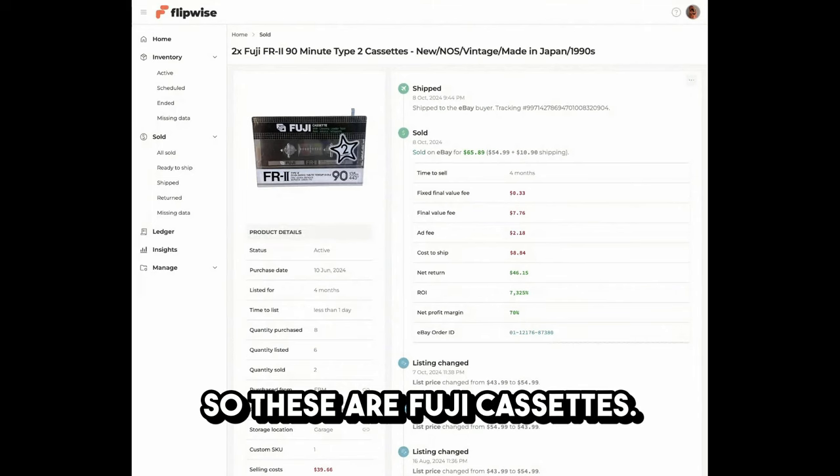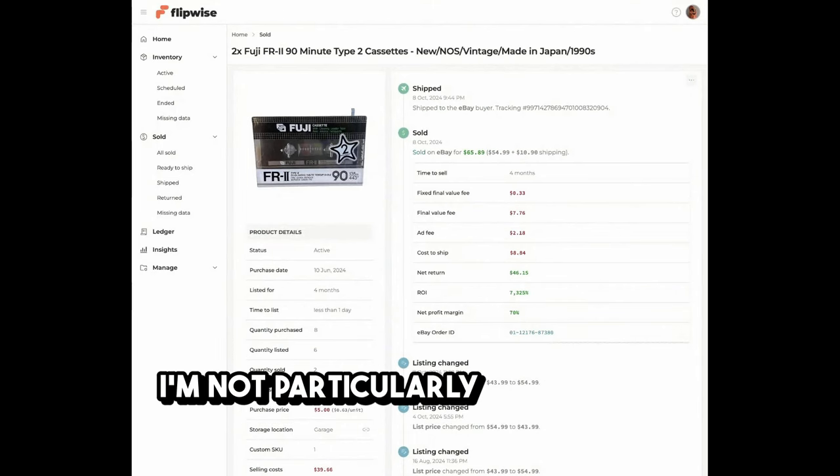These are Fuji cassettes — something to do with music recording, heavy metal or similar. I picked up eight of these units for $5 — about 63 cents each. I sell them in single packs of two, normally for about $5.50 plus postage. This is the second lot I've sold in four months. They're a great return on investment, very small, not imposing, and happy to chug along in the background.